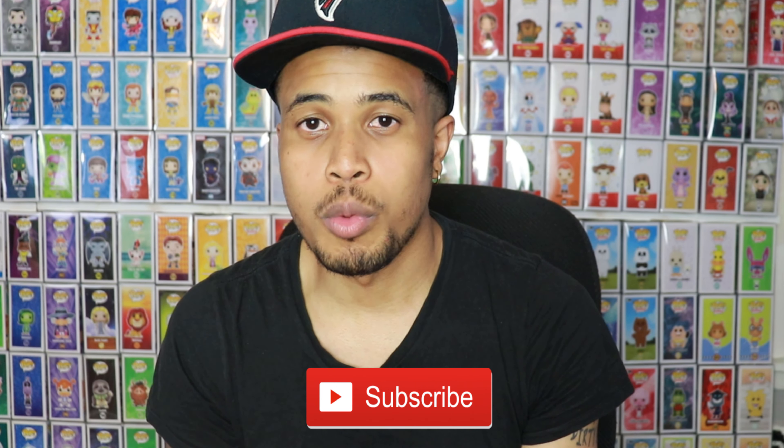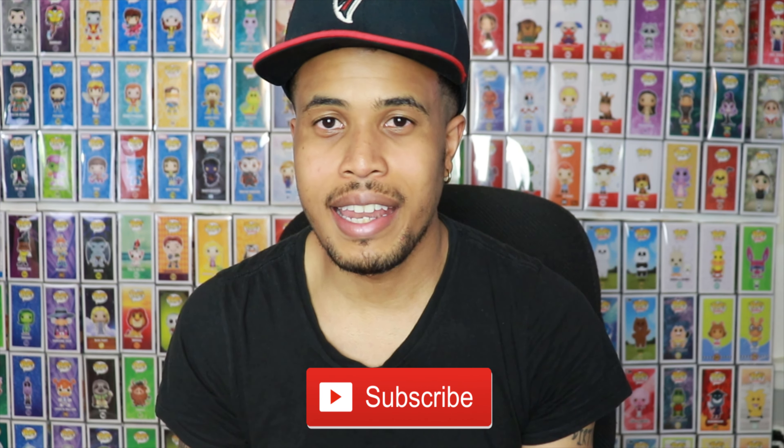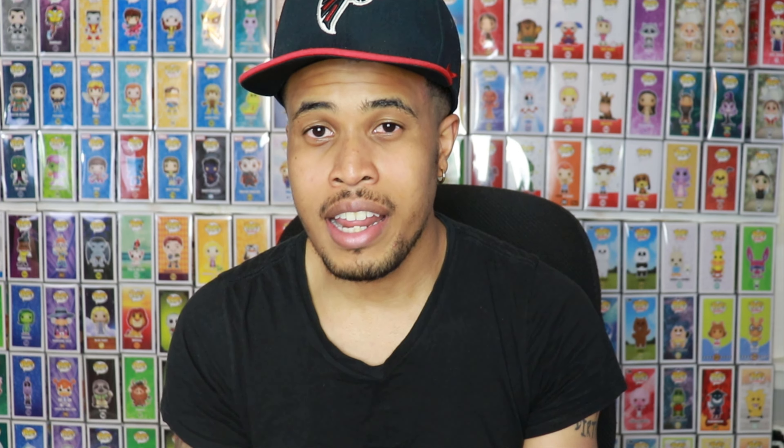Before we get into this video, please smash that like button down below, let me know you guys are enjoying these videos. If you're new to this channel, welcome and hit the subscribe button below to stay up to date on my most recent content, and hit that bell notification so you're alerted as soon as I post a new video.